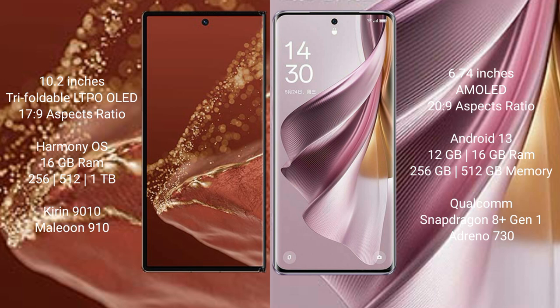The Huawei Mate XT Ultimate runs on the HarmonyOS operating system, while the Oppo Reno 10 Pro Plus runs on Android 13.